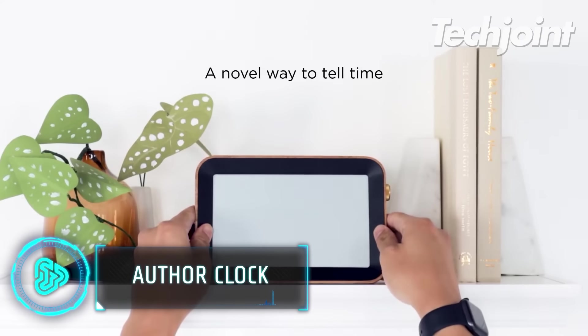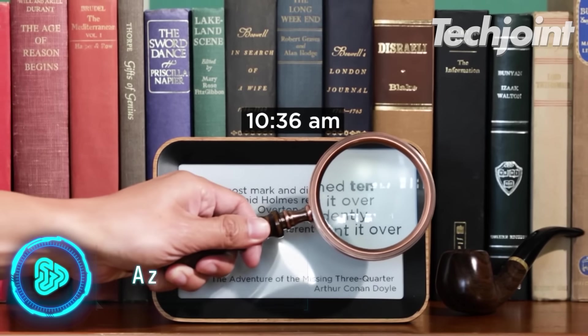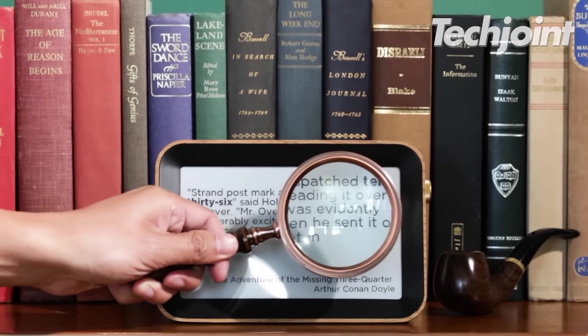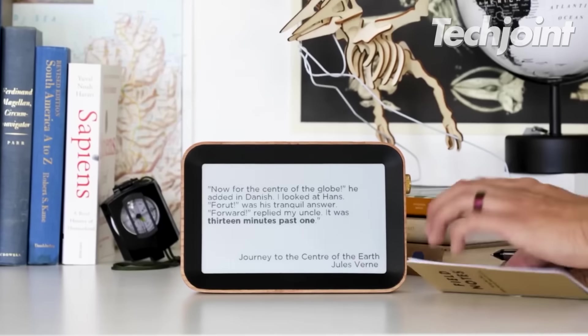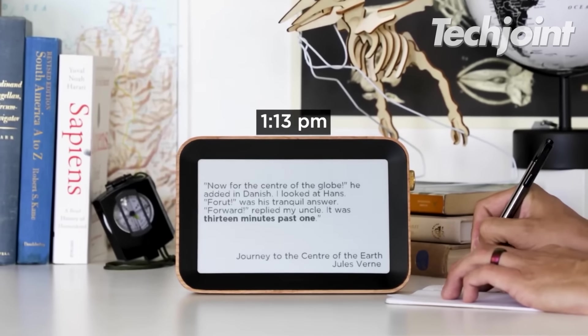The Author Clock is ideal for creatives, poetics and binge readers. Through literary pieces, excerpts and implicit quotations, you can be informed of the time, as well as read some lines of famous stories from all ages.